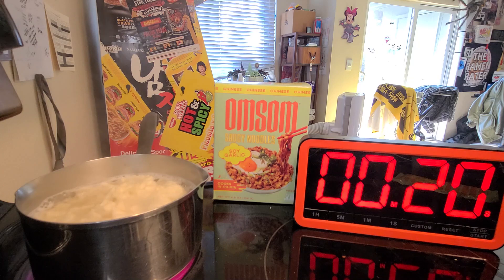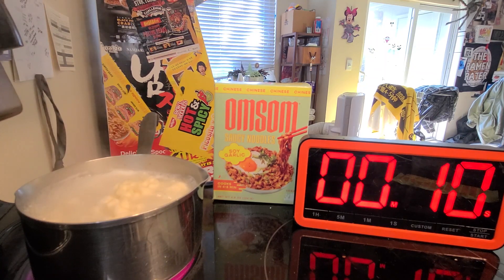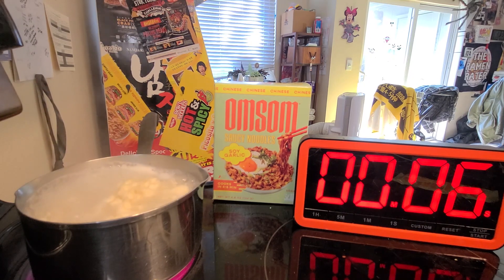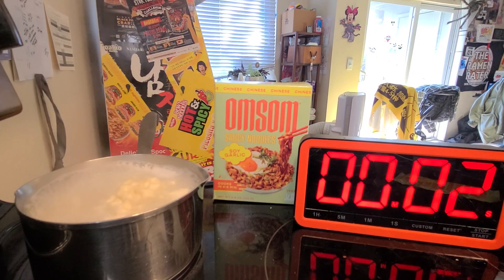I really like the packaging of this one — I think it's really snazzy. I hope it's good, I really do. If it's crummy, you'll know in short order if I'm not excited about it, but we'll find out in a moment.